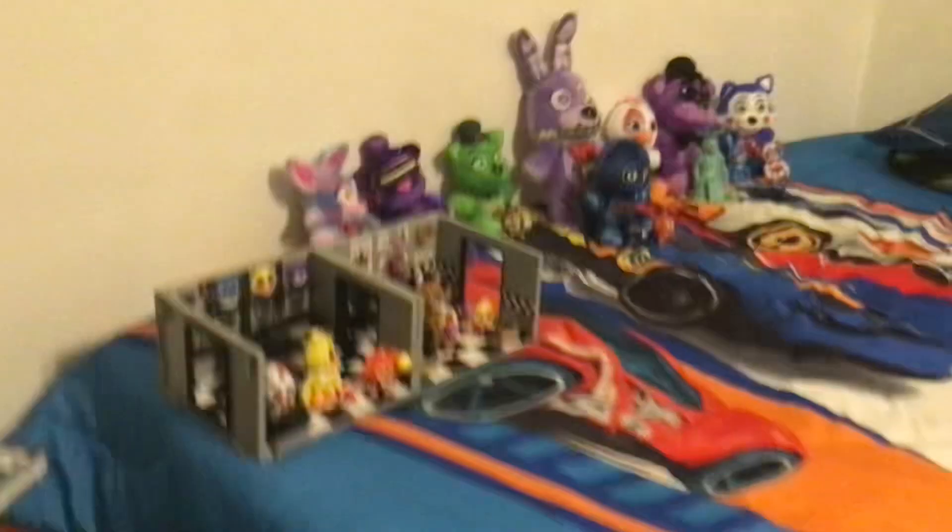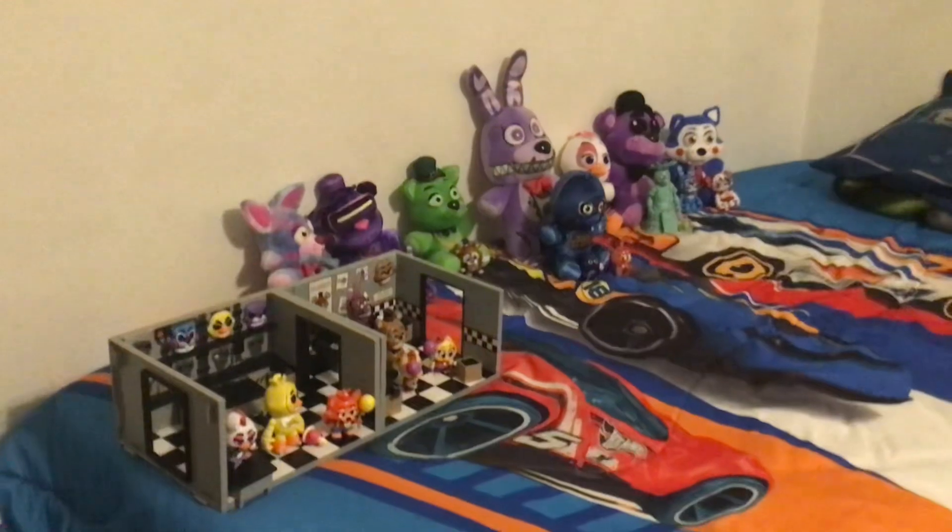Hey guys, welcome back to another video — it's XFGaming again! Today we're going to look at all of my FNAF merch. I just got some new stuff, as you can see. Let's look at the Funko Snaps, some of the mystery minis, and some of the action figures.